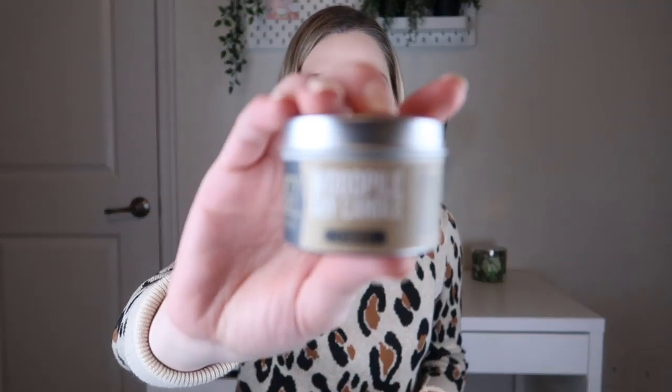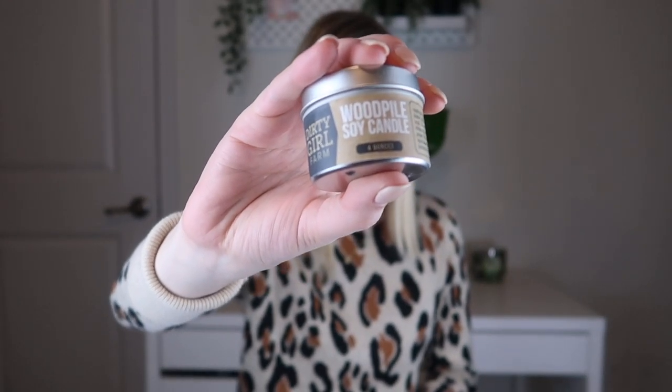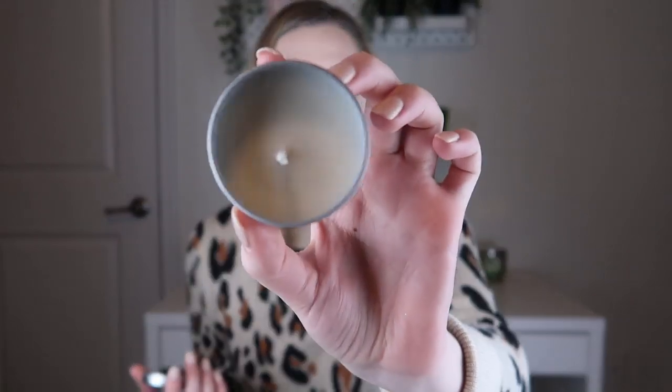The first thing I'm pulling out is a candle by Dirty Girl Farm — their Wood Pile Soy Candle, which is four ounces. It's scented with top notes of leather, tobacco, and amber and musk, with spicy black tea and pepper on a base of teakwood, patchouli, and sandalwood. It smells very fall — like manly fall/winter, woodsy. It smells really good, not too headache-inducing. It's a standard wick white wax candle and you can burn it while taking a bath or anywhere in your house.